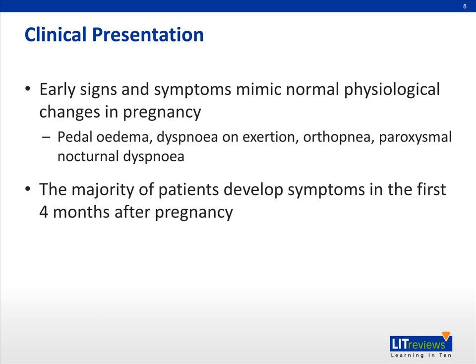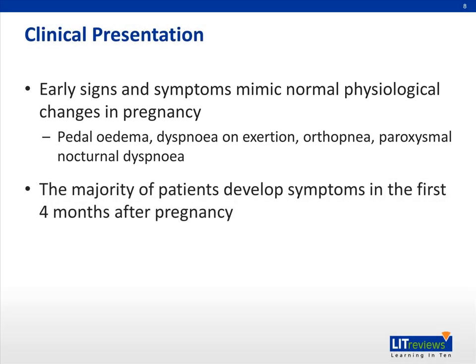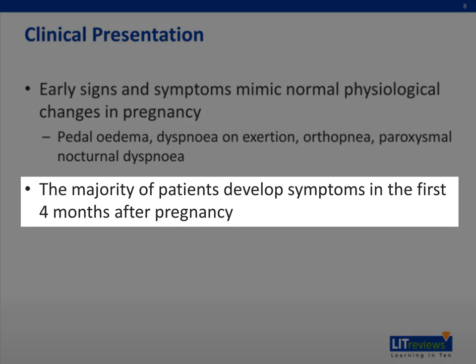The diagnosis of peripartum cardiomyopathy may often be challenging because many of the signs and symptoms of PPCM mimic the symptoms that occur as a result of normal physiological changes in pregnancy, such as pedal edema, dyspnea on exertion, orthopnea, and paroxysmal nocturnal dyspnea. For this reason, the diagnosis of PPCM can often be delayed or even missed altogether. The majority of patients develop symptoms in the first four months following delivery, although they can present much earlier.